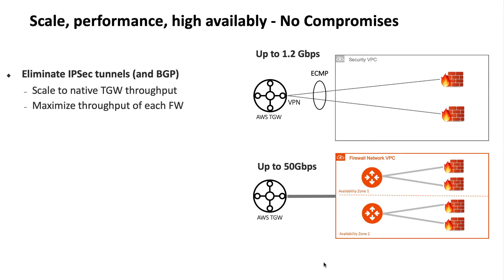Aviatrix Firewall Network leverages Transit Gateway's VPC attachment, which offers up to 50 Gbps of throughput. This means that your firewall cluster can scale up to 50 Gbps of bursty traffic.